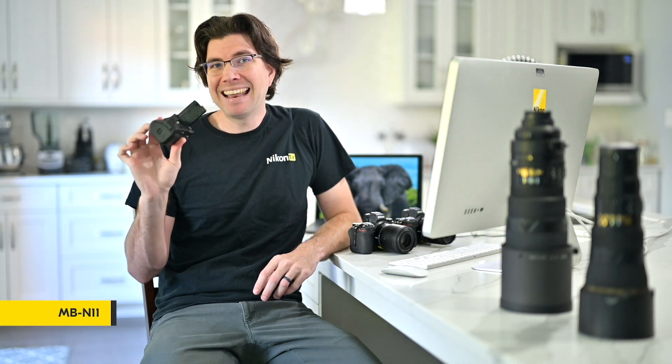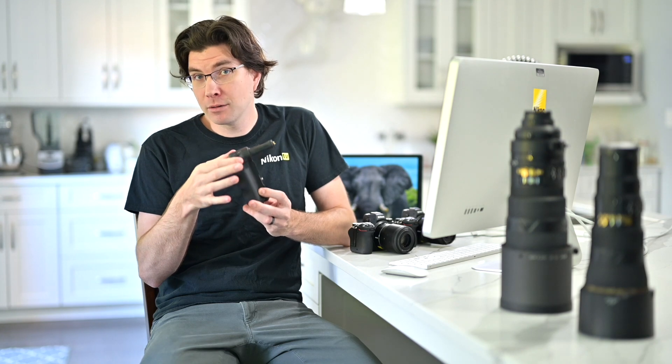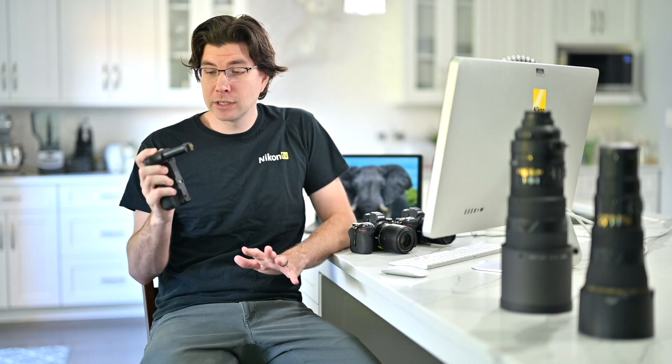The first thing I want to talk about is actually not part of the Z7 II or Z6 II bodies — it's the new grip, the MDN11. The first thing people will ask is: does it have a vertical shutter? Absolutely yes. So we have a vertical shutter, a function button, front and rear command dials, an AF-On button on the back, and a dedicated autofocus joystick. The weather sealing of the MDN11 matches the Z7 II and Z6 II — fully weather sealed.